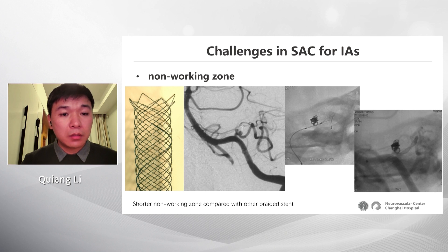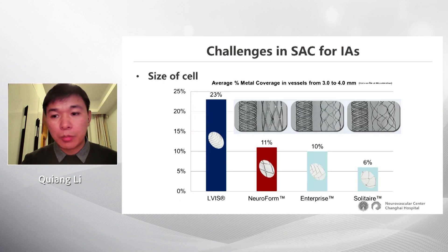A fourth concern is the landing zone. For a PCOM aneurysm, we want to avoid placing the stent in the vertebral artery, so we need a stent with a very short, or no, landing zone. We can manage this using the little baby stent.